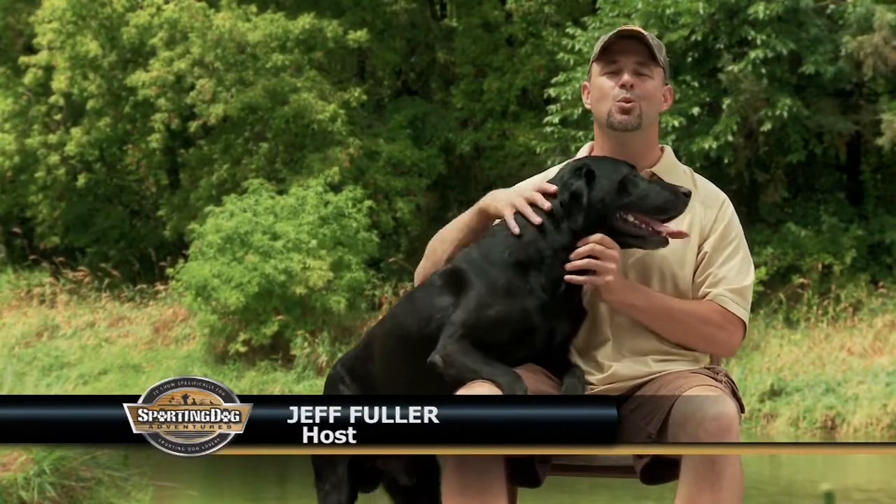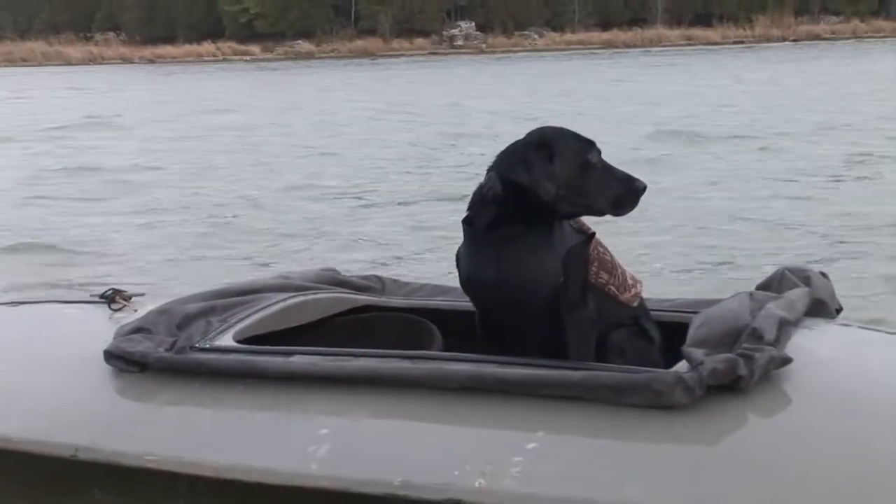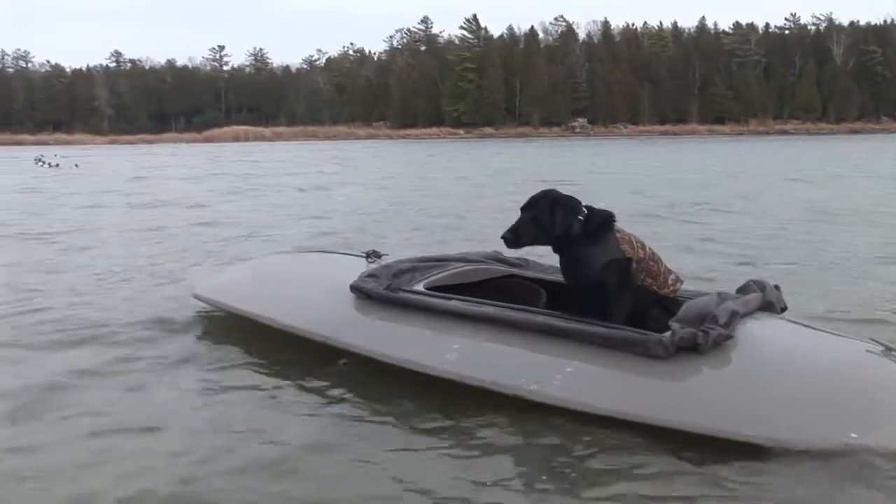For this next hunt, Jeff Engel put me in contact with Abe Forrester, who offered to take Rommel and I out on a layout hunt on Lake Michigan. I jumped at the opportunity to get this big dog out in one of those little layout boats hunting for divers on the big water.